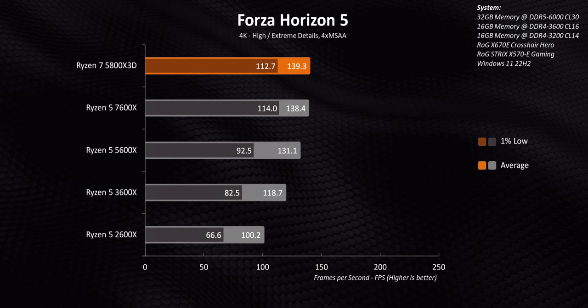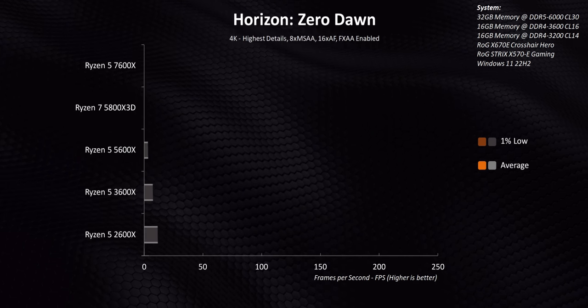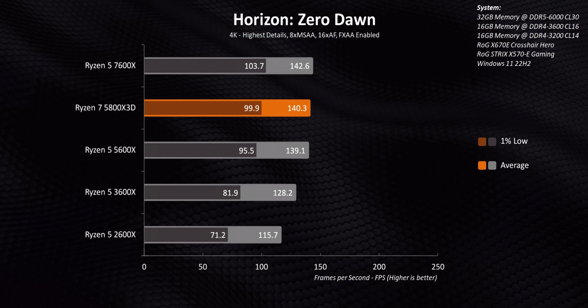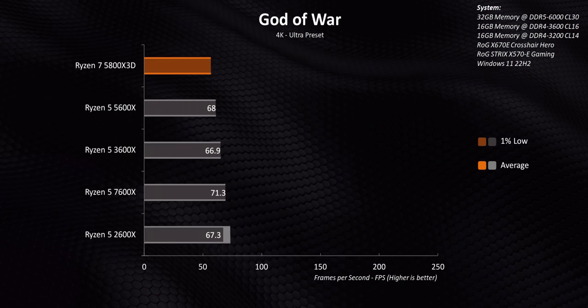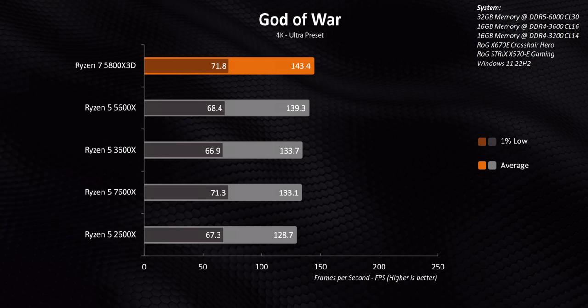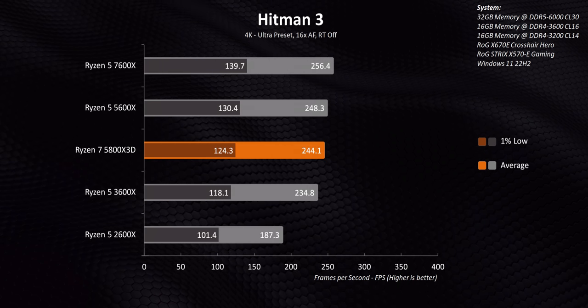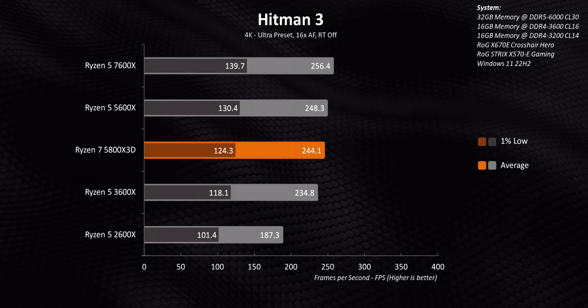Zen Plus was great at the time, but it still struggles in gaming. So 3000 series owners who want to game at 4K, or who have a lower-end GPU than the 4090, do have some life left in their CPUs — mostly due to GPU bottlenecking in most but not all situations.